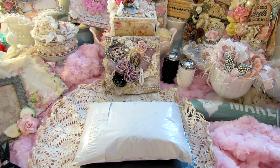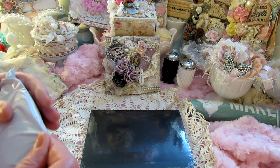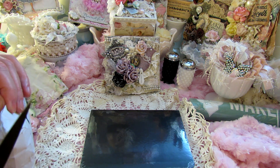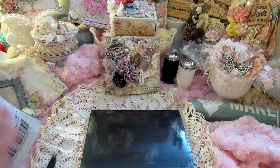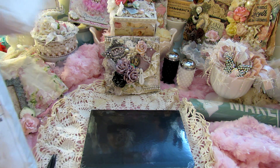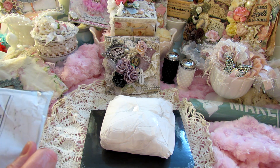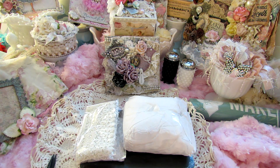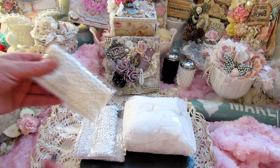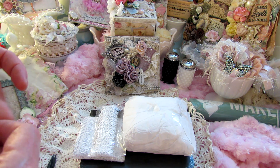Hey everybody, I would like to share with you some Happy Meal that I received today. This is just a small order that I placed with Suha Fuha — I believe that's the name, if I messed it up please forgive me. She has some beautiful beautiful trims. I remember several years ago she was one of the first people that I bought trims from, and they're very nice quality, absolutely gorgeous.